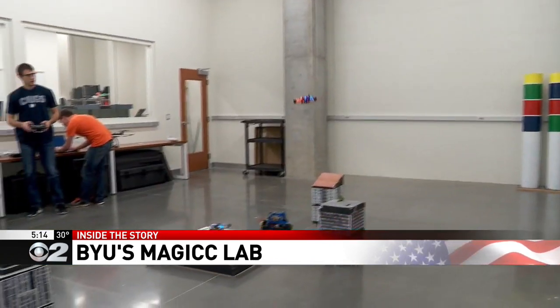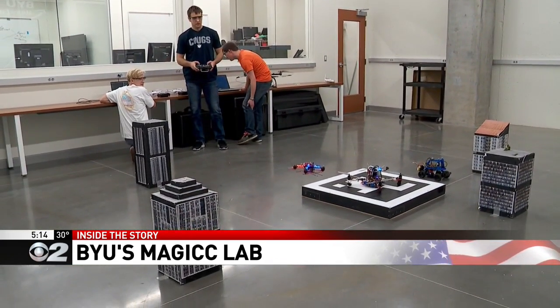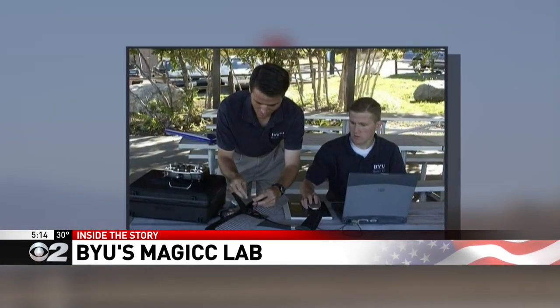Professor Randy Beard says they spend most of their effort in the development of sensors and algorithms. Professor Tim McClain actually started this lab long before drones were a household name — 20 years ago they were working on ground robots and remote control planes.